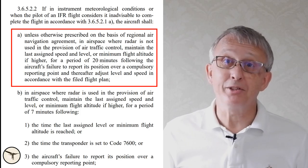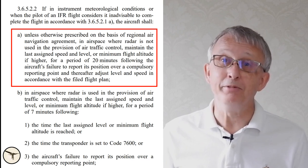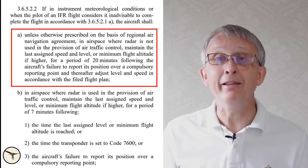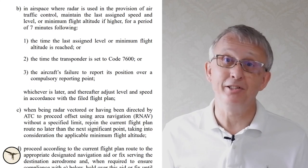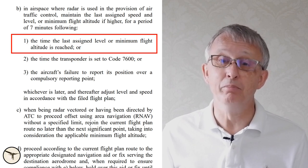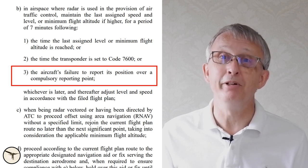In areas where radar is not used for traffic control, you shall maintain your assigned speed and level altitude — or minimum flight altitude if that is higher — for 20 minutes after failing to report at a compulsory reporting point. Then you can adjust your speed and level according to your flight plan. In areas where they use radar for traffic control, the rule is exactly as above, except it's 7 minutes after reaching your last assigned level or minimum flight altitude, or after you set your transponder to code 7600, or after failing to report at a compulsory reporting point.